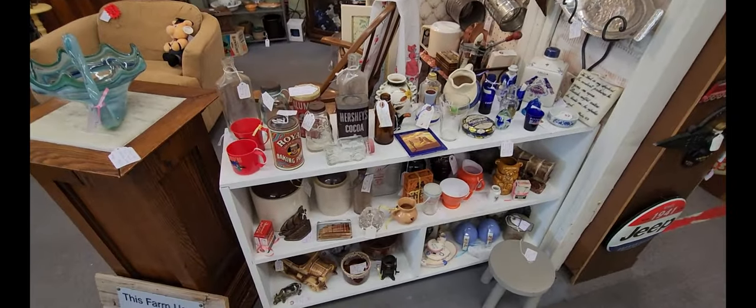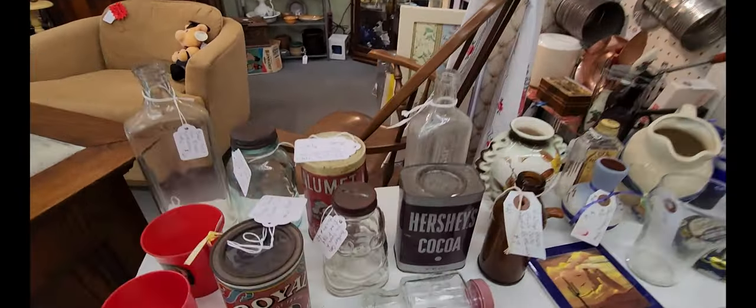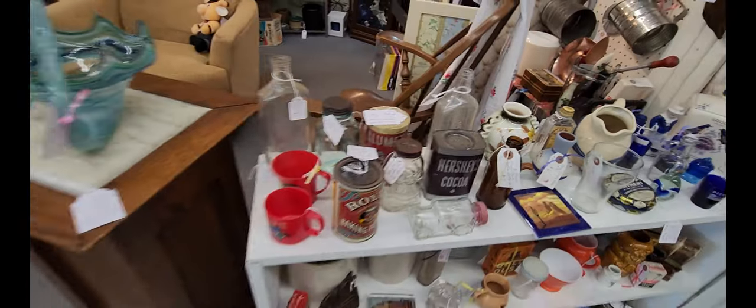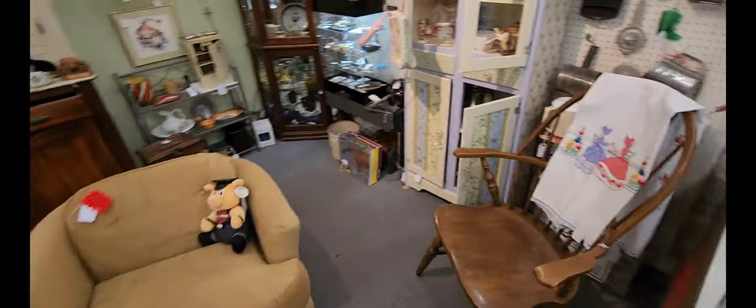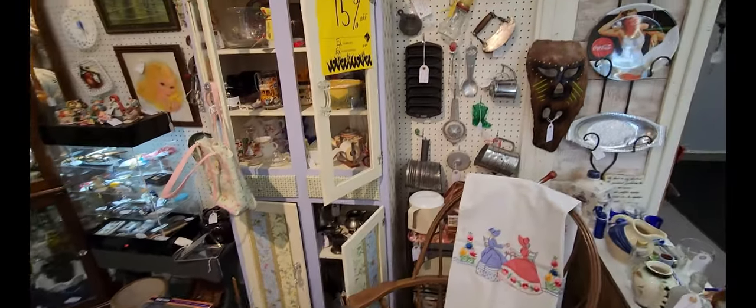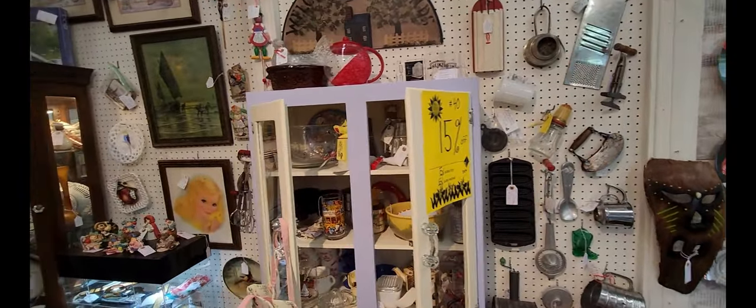Coming over to the next booth here, looks like they have some glassware, an old Hershey's cocoa piece right there, a little furniture set up — just kind of some general merchandise. Looks like this cabinet's got 15% off.